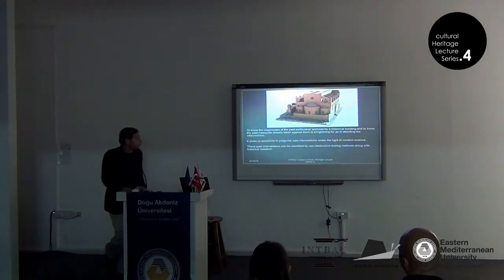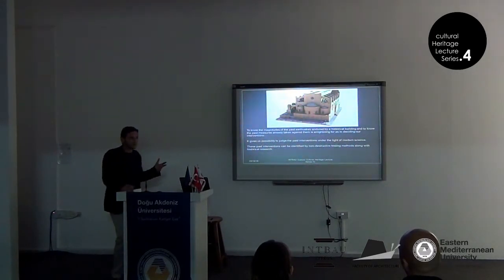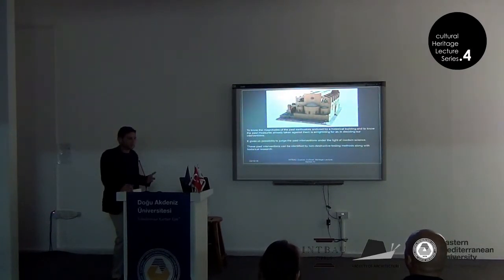Knowing the magnitudes of past earthquakes endured by a historical building, and knowing how the past measures already taken against them, is an enlightenment for us in deciding our intervention. It gives us the possibility to judge past interventions under the light of modern science. These past interventions can be identified by non-destructive testing methods like GPR and infrared camera, along with historical research.